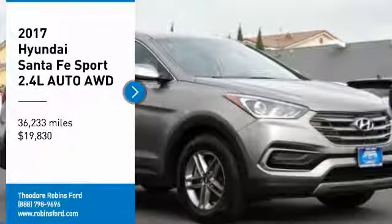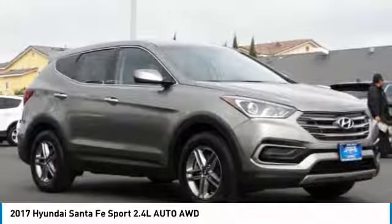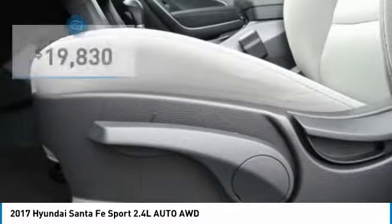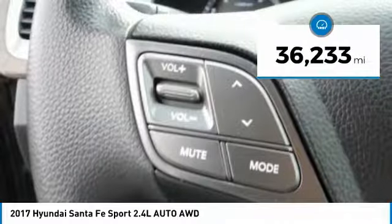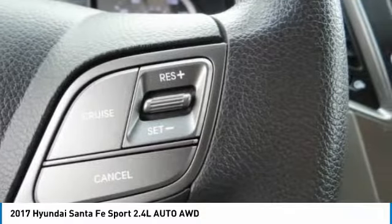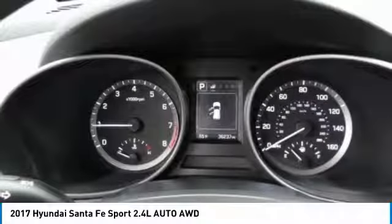Stop by and take a look at this 2017 Santa Fe — style, quality, performance, value, need we say more — and it is priced below $20,000. This vehicle has less than 40,000 miles. Here are some of this vehicle's great options: air conditioning, power locks, leather seats, power mirrors. Your new ride is just a phone call away.